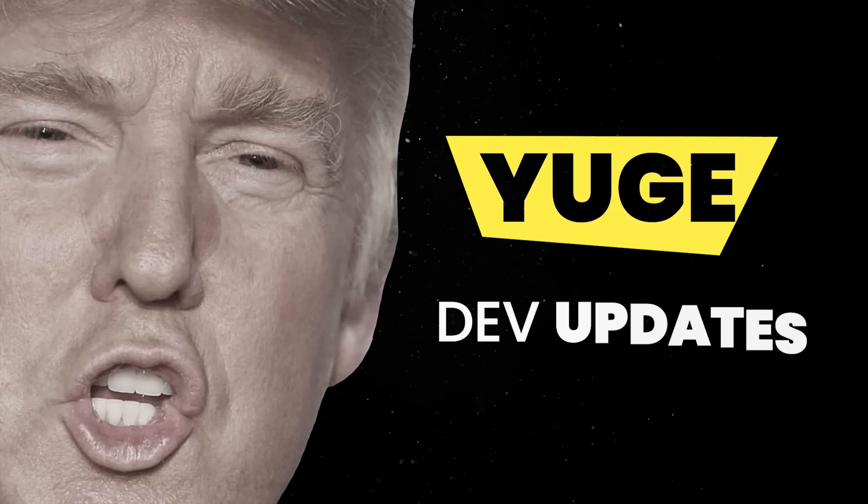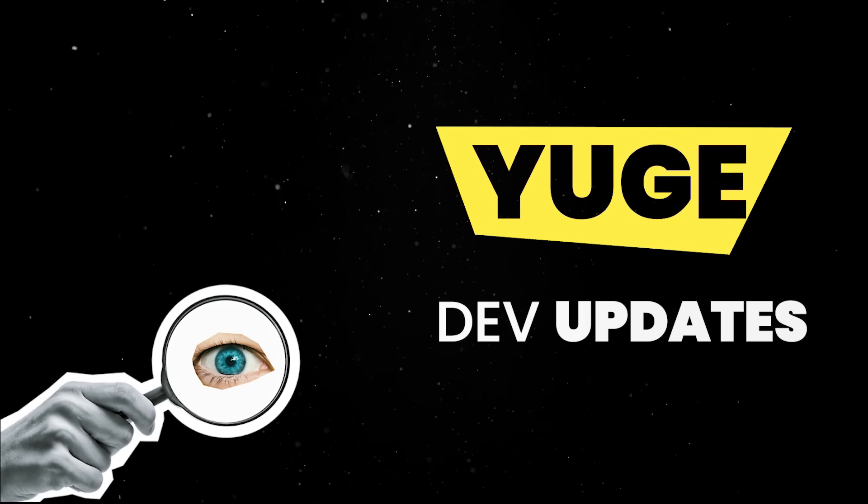Hey there! We had some fairly big dev updates in April, so let's spend a couple of minutes looking at the highlights.